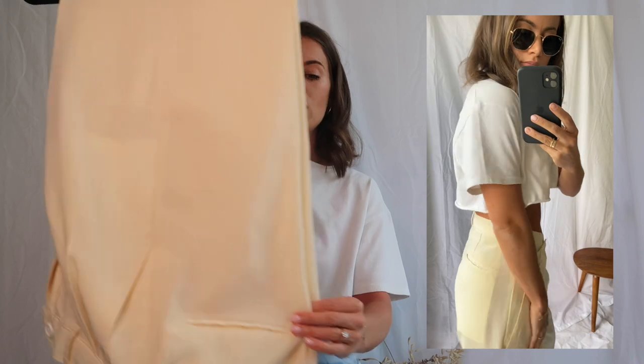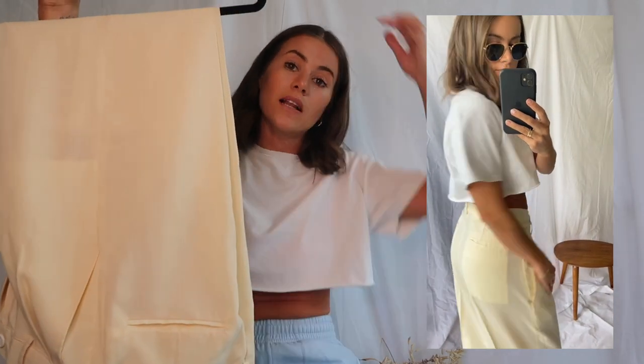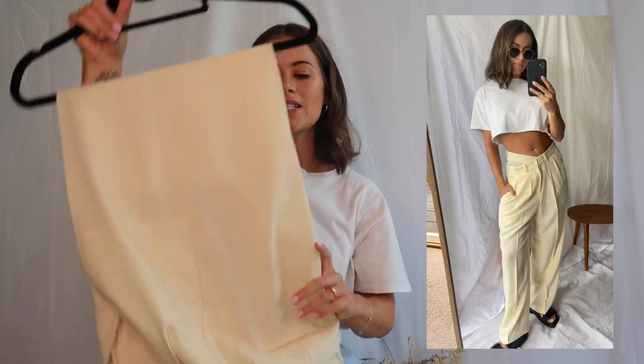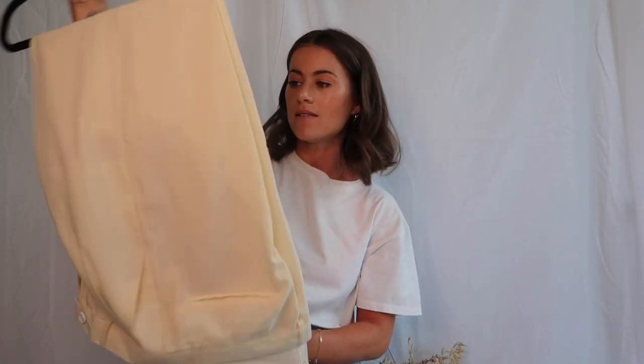My two favourite purchases are these crossover waistband pants — I'll show them in the video here. The most beautiful pastel yellow. They are slightly see-through, but not so see-through that I would be uncomfortable — you can just see the lining of the pockets a little bit through them, but it doesn't bother me. I absolutely adore them. I love the width of them, the length of them are perfect, and they're beautiful to wear casually or even dressed up with some heels.